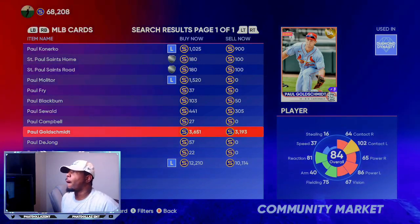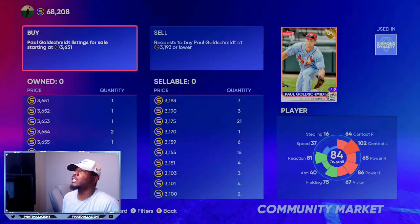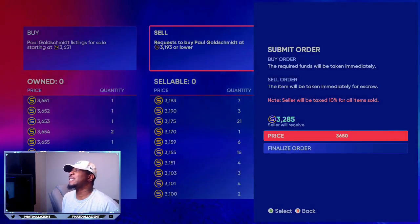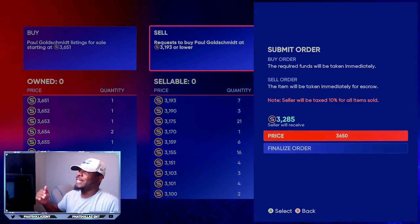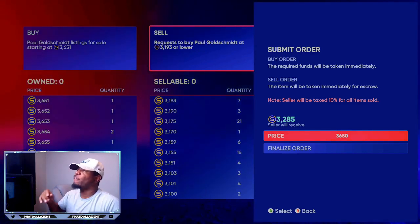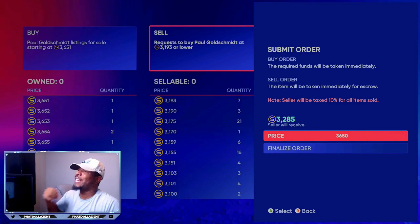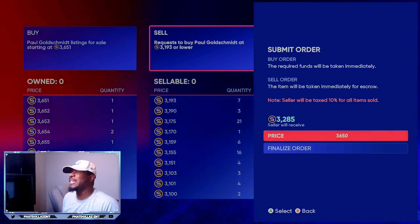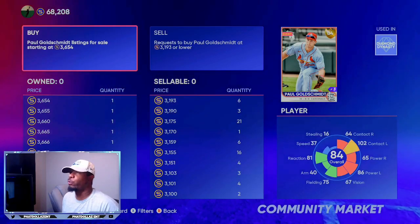Another good card is 84 overall Paul Goldschmidt. He's at 3,651 stubs. If you go to create a sell order at 3,650, you can see he's still 200 stubs over the diamond quick sell. What I mean by that is — if you have 20 of these, take five of them and get your guaranteed stubs right now at 3,285, just in case SDS does not upgrade all the people that deserve it. Take five out of your 20, get your guaranteed stubs, and then the rest — once he gets upgraded — you can sell him for more, or quick sell him for the 3,000 stubs.